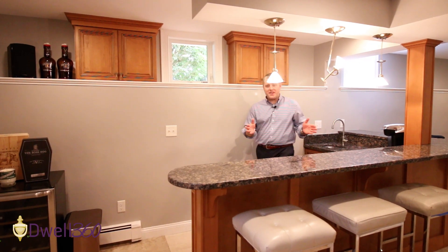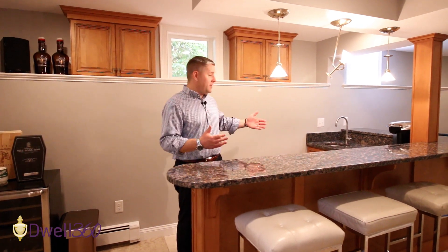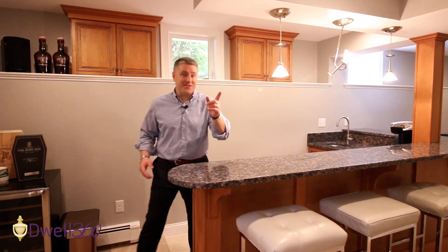We've already learned that this house is great for entertaining, and now look at this lower level with this wonderful wet bar. Let's go take a look at this.